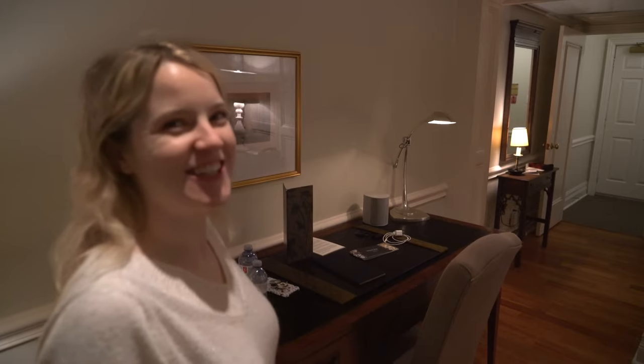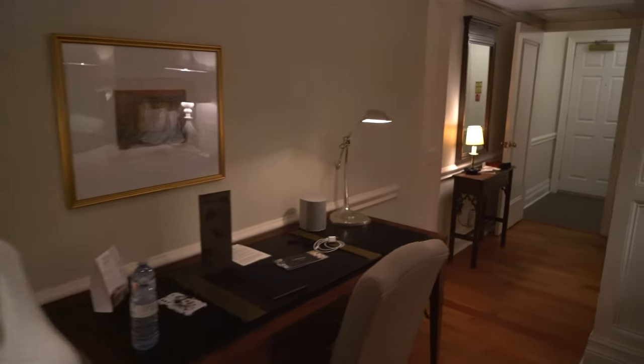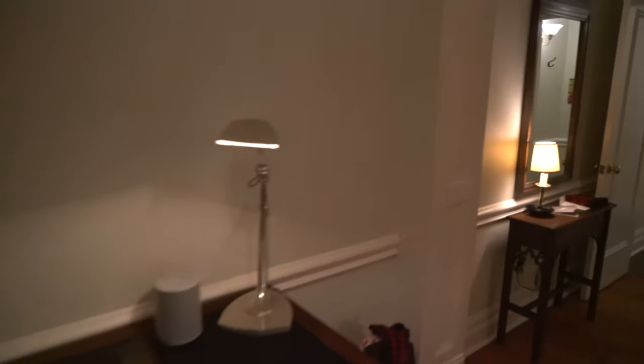I'm gonna go get drunk - well, probably not, because I'm sure the drinks are two bajillion trillion dollars here. Alright, get out of my house. Okay bye, I'm walking you out the door now.